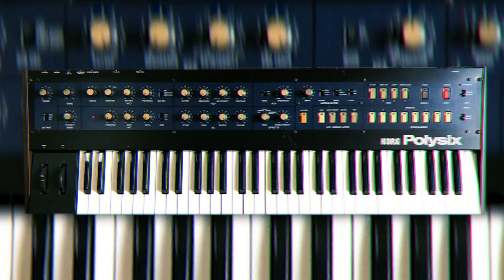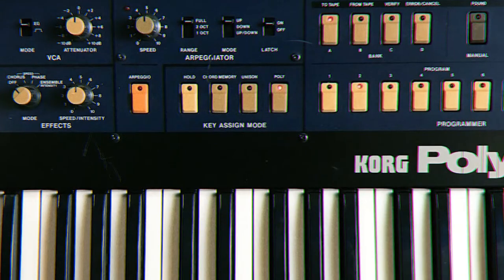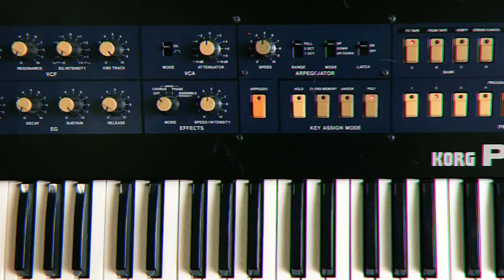The Korg Poly 6 — she cuts like a knife, sounds like a dream. She's easy to work with, sounds warm, and has a juicy filter. The added arpeggiator gives you those retro bass lines, and the chorus ensemble effects just sweeten up the sound.